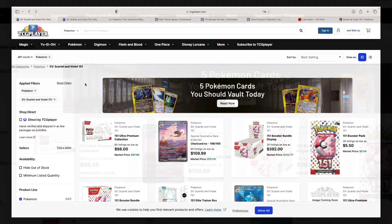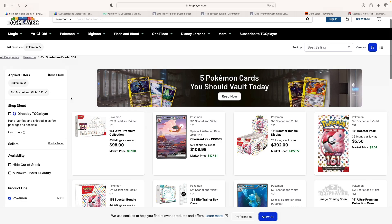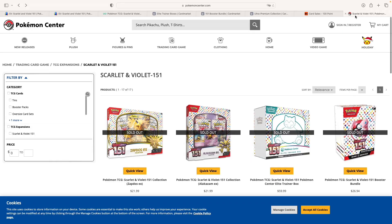Today I'll tell you why I think Scarlet and Violet 151 is the best set of the year. Welcome to the channel everybody, this is Ben from BetterCollector. As always here on the channel, we like to take a look at both the American and the European market. We'll take a look at both TCG Player and Card Market, and then compare everything with the European market. So one thing I want to get started with is the availability of Scarlet and Violet 151.